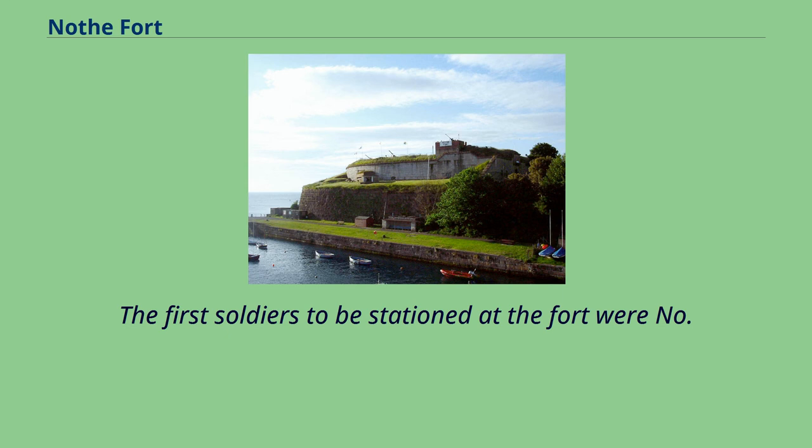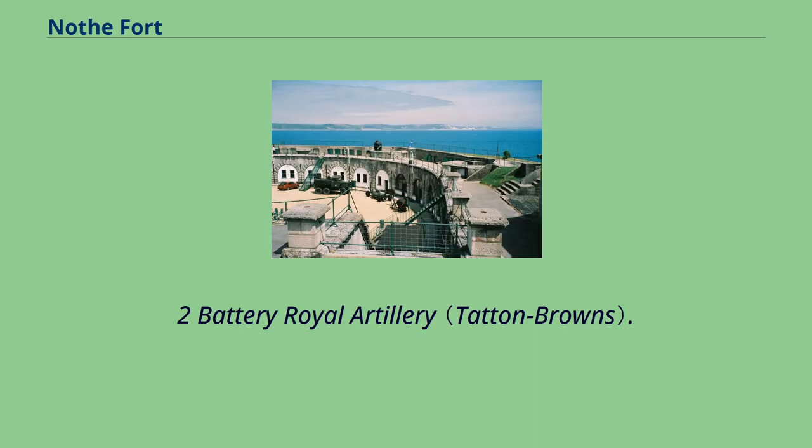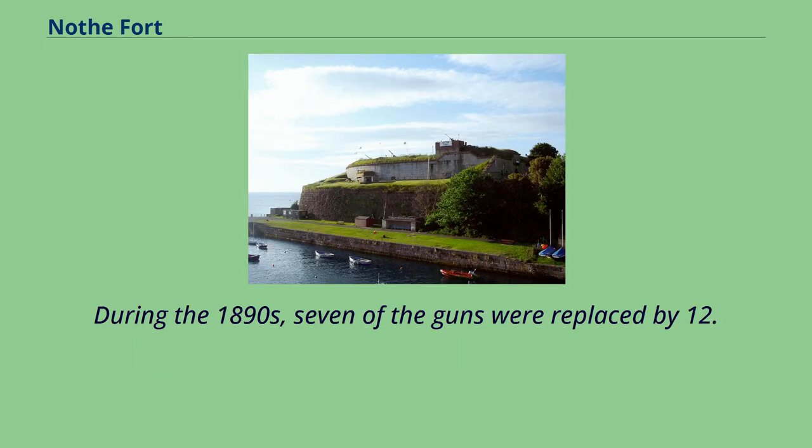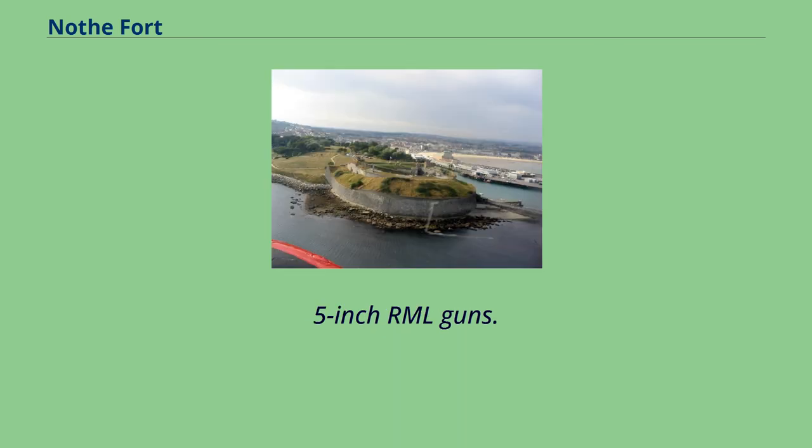The first soldiers to be stationed at the fort were No. 2 Battery Royal Artillery. The unit were given responsibility to install the original cannons, which were two 64-pounders, four 9-inch rifled muzzle loaders and six 10-inch cannons. During the 1890s, seven of the guns were replaced by 12.5-inch RML guns.